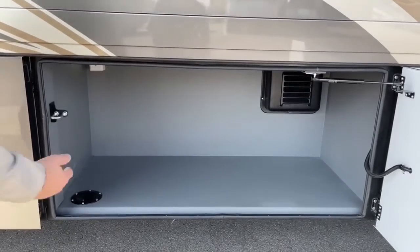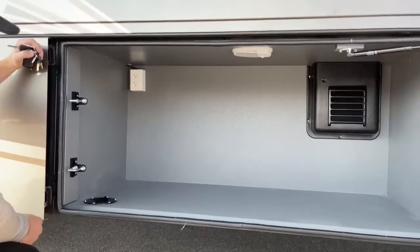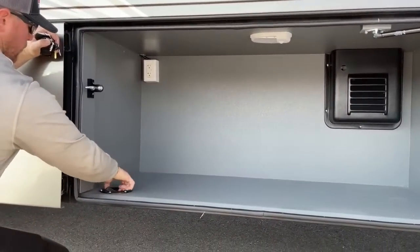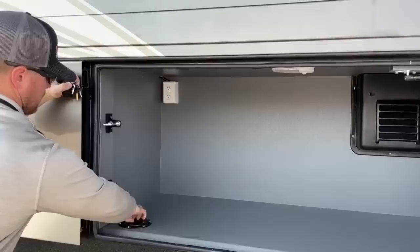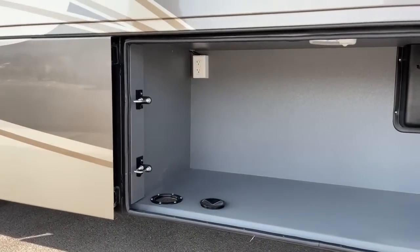Up in the top left side of the compartment we've got two 110-volt outlets and then a hole right here to run a power cord or extension cord through. If you're doing something outside and need power, you can still shut that door behind it.